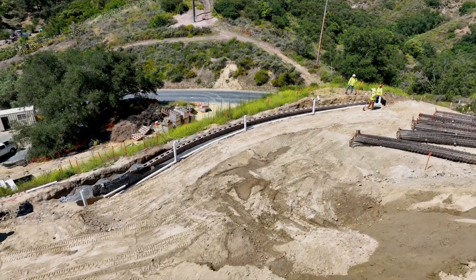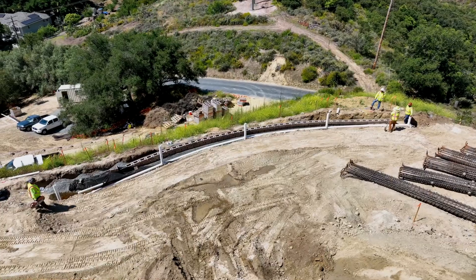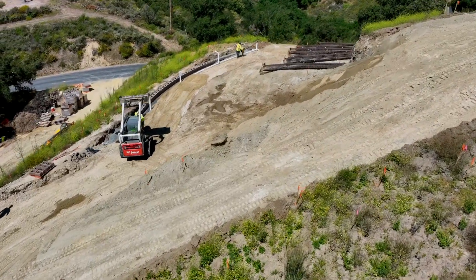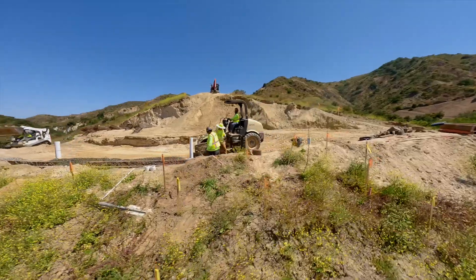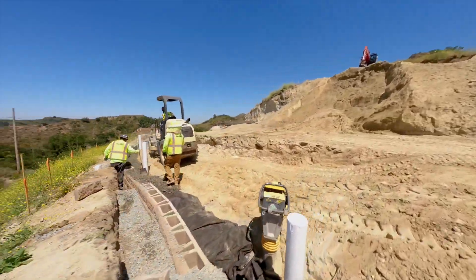Above the lower MSE wall we have an exciting plan for a pour-in-place wall which will be meticulously crafted on site. This additional feature contributes to three different types of retaining walls working in harmony to create an unparalleled foundation that beautifully blends with the surrounding landscape.